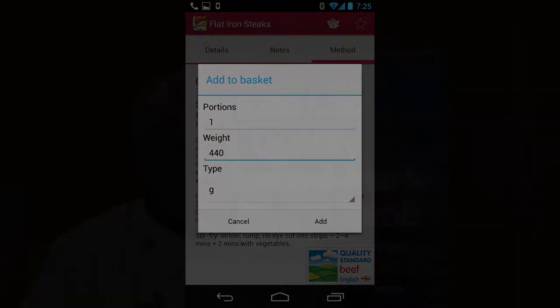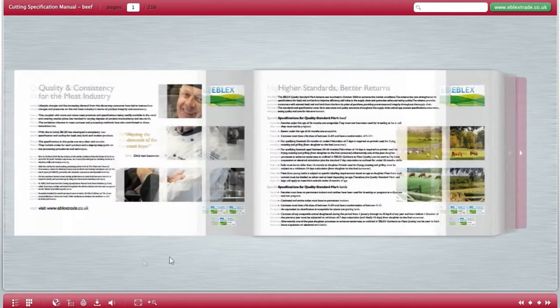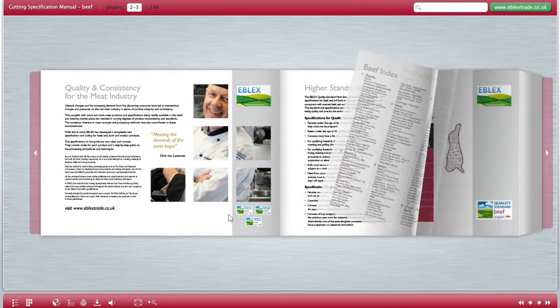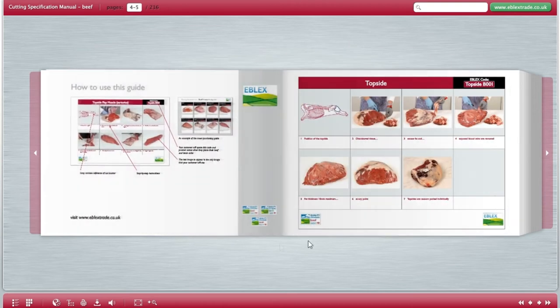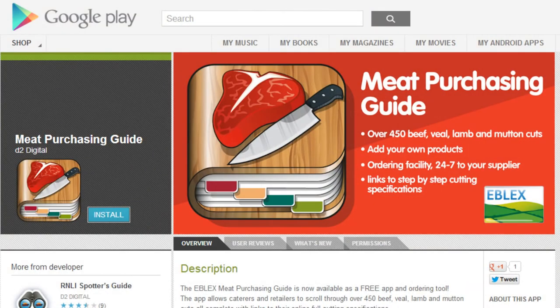When they process an order it goes into an email which they can send to their supplier of choice. The supplier receives that email, and under every order there is a link to the cutting specification — so if the supplier has never cut that steak, they can click the link for a step-by-step guide on how to do it. It's a free app — if you type 'meat purchasing guide' into iTunes, you'll find it, and we're getting downloads from all over the world.